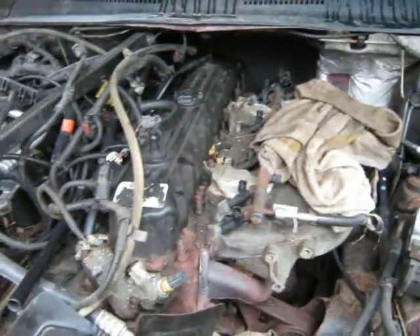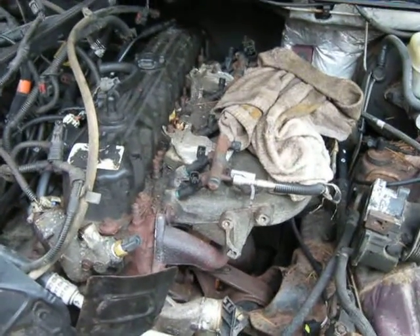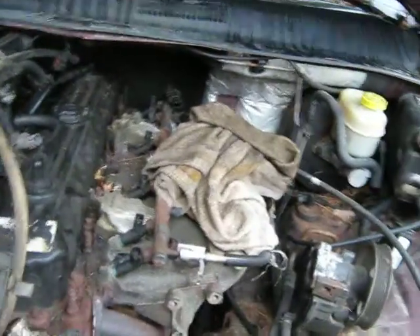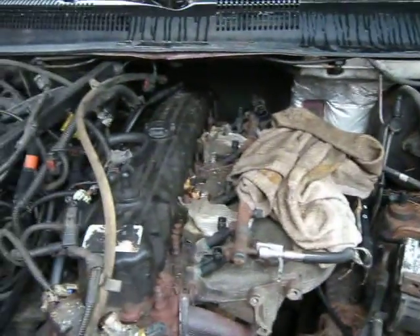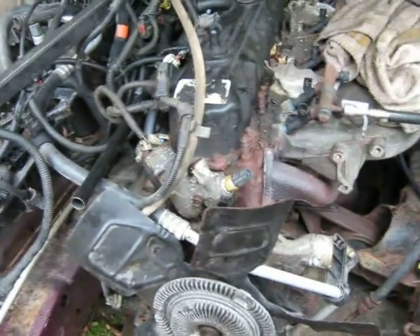Jeep update — I got the engine in my Jeep. It's gonna be a very quick video. It's raining, but the engine came out and went in pretty good. I hooked the transmission up to the engine before I even dropped it in.